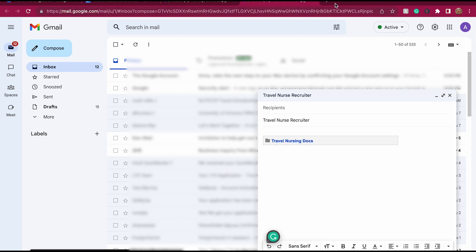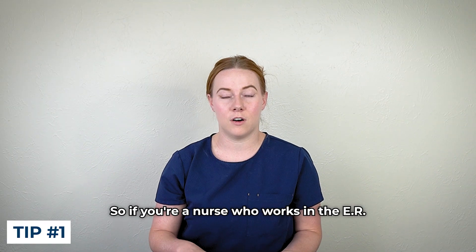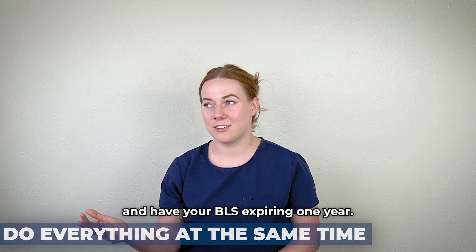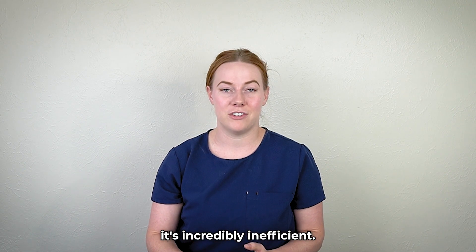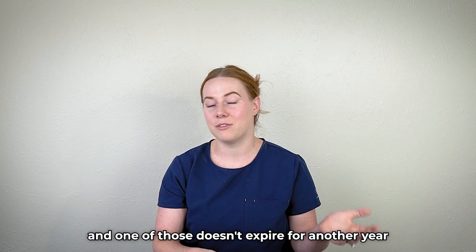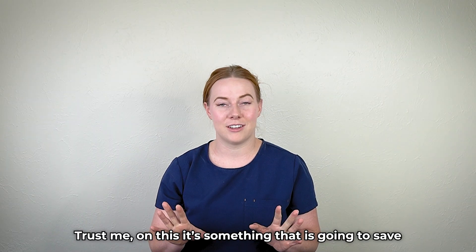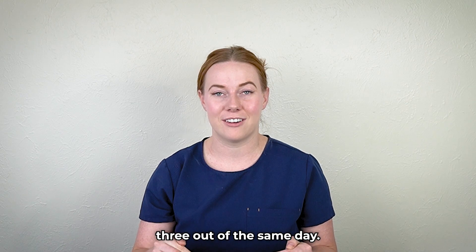A couple of credentialing tips and tricks to make the whole process go a lot faster. If you're a nurse who works in the ER, critical care, or labor and delivery — if you're required to have ACLS or PALS — do everything at the same time. You do not want to be a travel nurse with your BLS expiring one year, your PALS expiring the next, and your ACLS expiring six months after that. It's incredibly inefficient. Even if you have to pay to do it when one of them doesn't expire for another year, it's so worth it to do your BLS, PALS, and ACLS all in the same day. It can save you up to two extra days out of your life with credentialing. Knock all three out on the same day.